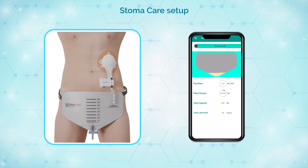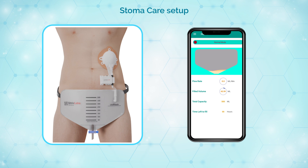The app interface initially displays an empty urine bag ready for data collection. As urine flows into the bag, the flow sensor measures the volume, updating the app accordingly.